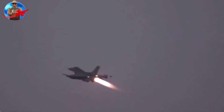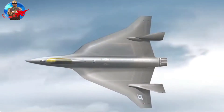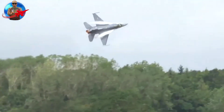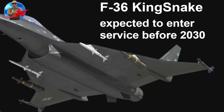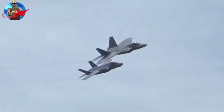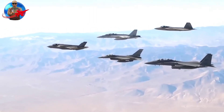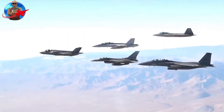Using existing technology will speed up the development process. For example, the F-36 uses the F-22 Raptor's F-119 afterburning turbofan engine to reach a top speed of Mach 2. The Kingsnake is also equipped with an advanced APG-83 electronically scanned array radar — the same as that used on the latest F-16 variants — and an infrared sensor system derived from the Legion electro-optical targeting pod.